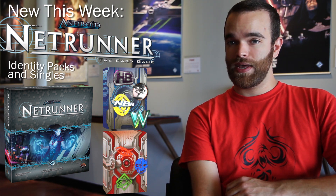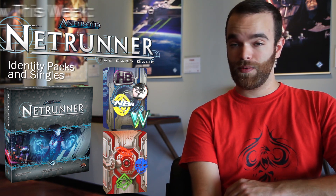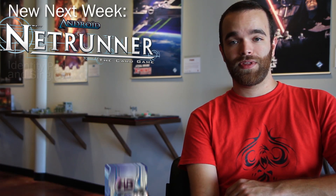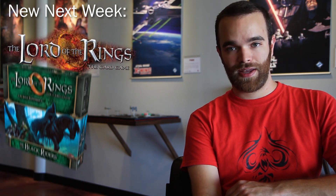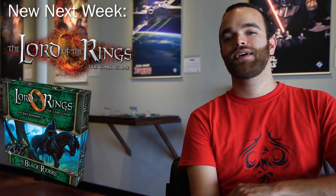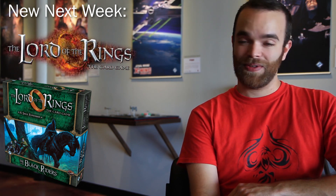And that's it for this week — two big things, but it's great to have them finally. So what's coming up next week? For the Lord of the Rings LCG — so excited about this — we have the Black Riders Saga expansion. This is the first installment for the entire Lord of the Rings narrative. We're starting out in the Shire. I've played through this recently myself, and it is amazing. I think everybody's going to really enjoy this.